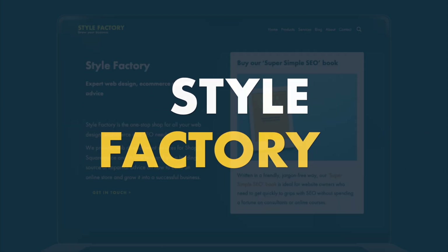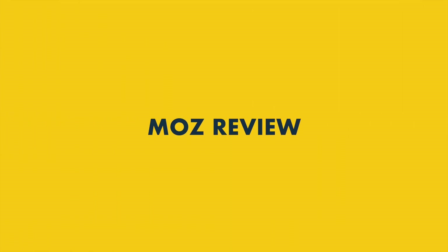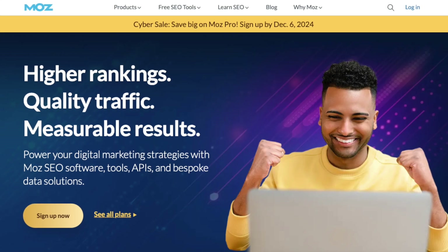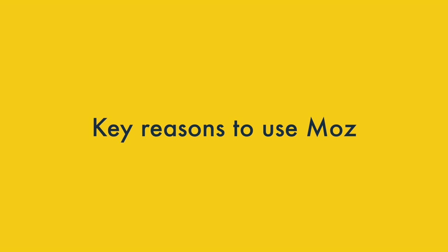Hey all, it's Matt here from Style Factory, the go-to site for digital marketing and SEO advice. In this Moz review, I'm going to highlight the key reasons you might want to use this popular SEO tool, and the key things to watch out for. Here are my key reasons to use Moz.